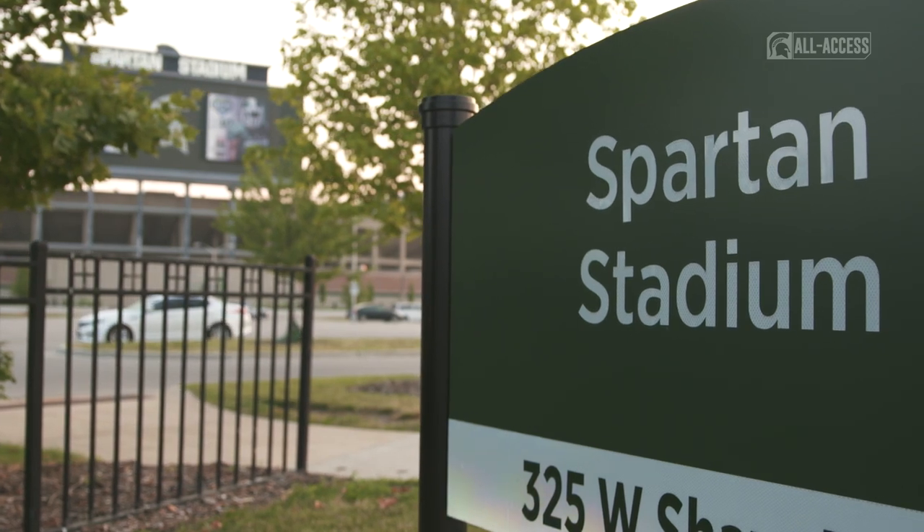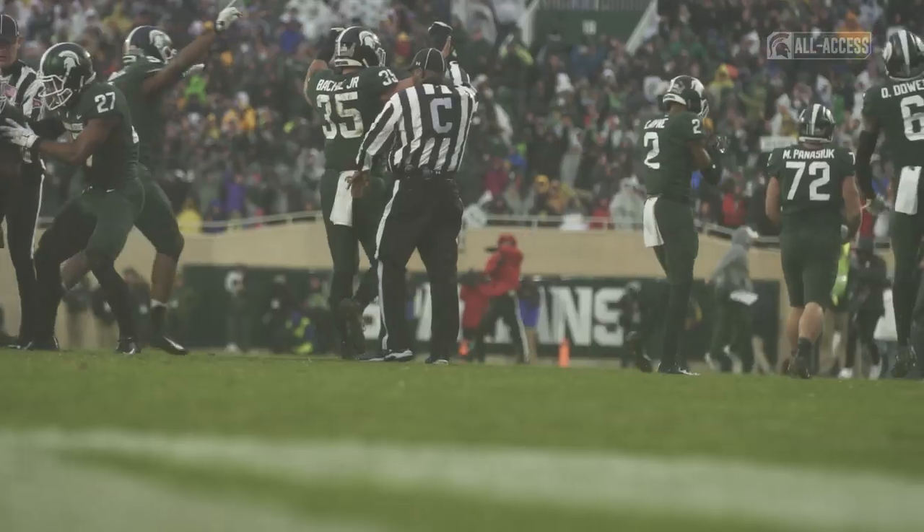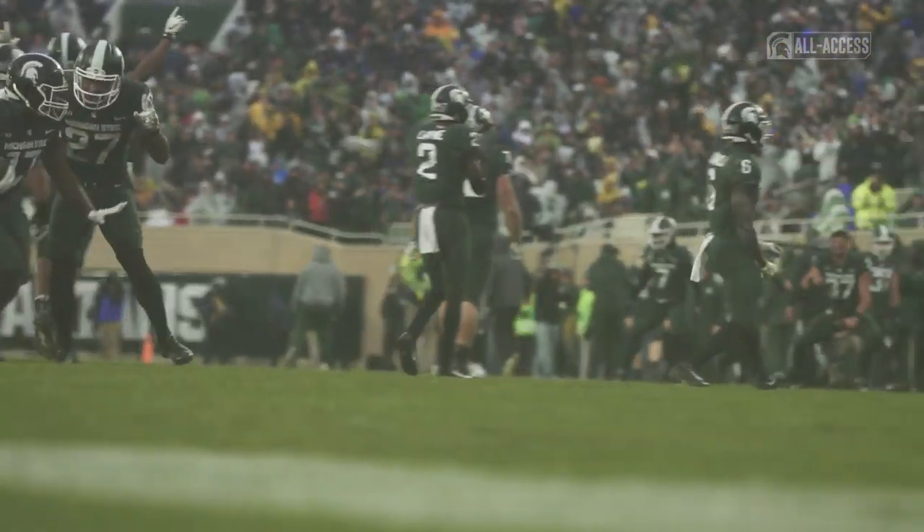Every day is different. Mother Nature gives you a different scenario every day of the year. Weather-wise, we had a really horrible summer last year, and then the fall was very, very wet, which made for some really challenging conditions in Spartan Stadium.